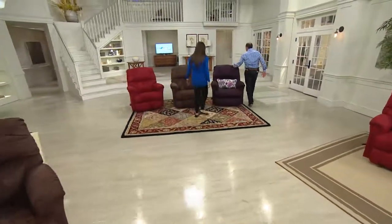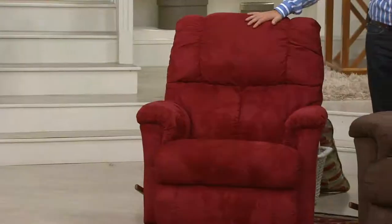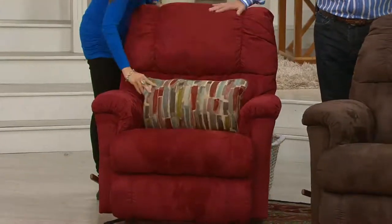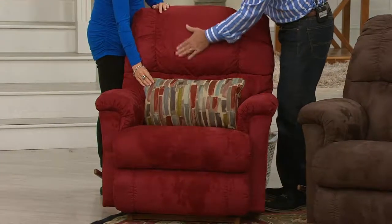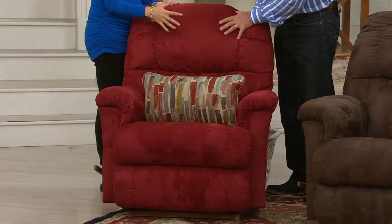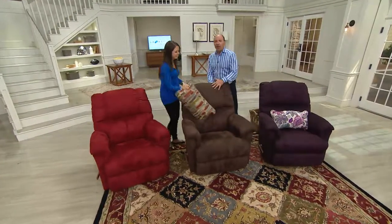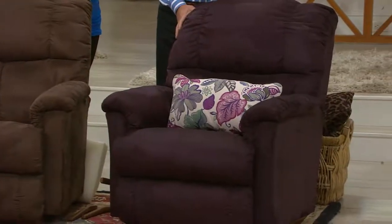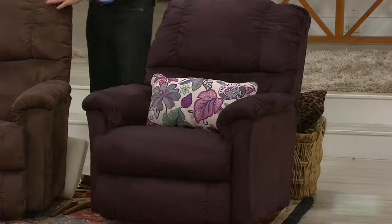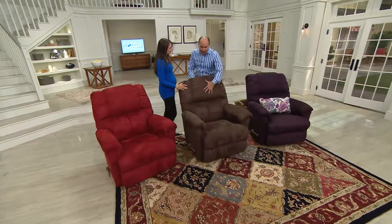We only have about 12 minutes left, and then Sandra is here with the bareMinerals Today's Special Value. Three great colors: warm red — our number one accent color — has just moved to advance orders, shipping October 17th. Java brown, the most popular color at La-Z-Boy and on QVC, can ship right away. Black raspberry is available in advance order shipping October 17th. In java brown, we're down to our final 1,000 that can ship immediately.